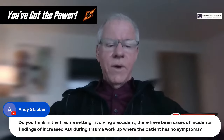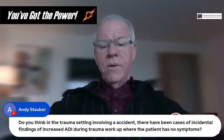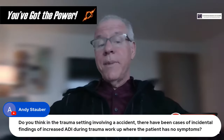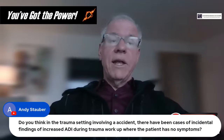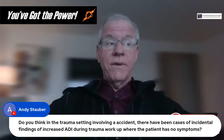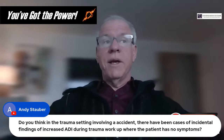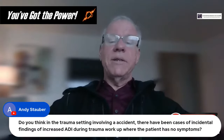Question from Andy: Have there been cases of incidental increased ADI findings during trauma workup where patients have no symptoms? We have to be careful — in young people, ADIs can be higher, all the way up to about three millimeters, because that's a cartilage-bearing joint and younger people have more cartilage. As we get older the ADI gets thinner, so for someone my age, a two millimeter ADI might already be a problem. That same two millimeters in an 18- to 25-year-old could be totally normal due to additional cartilage.